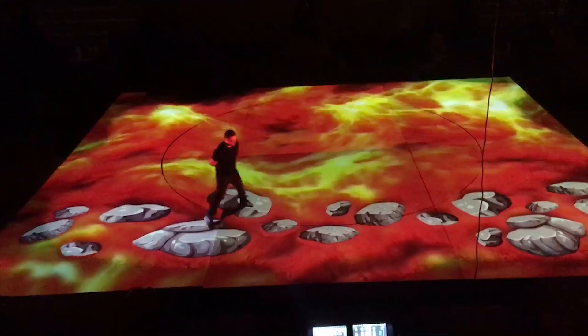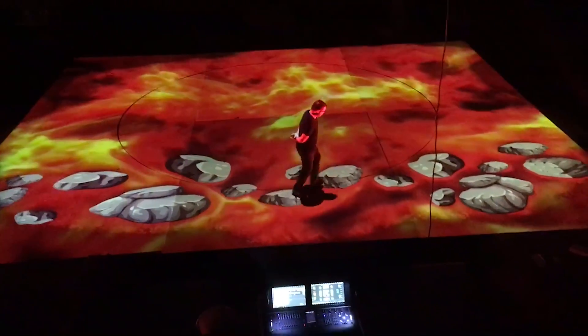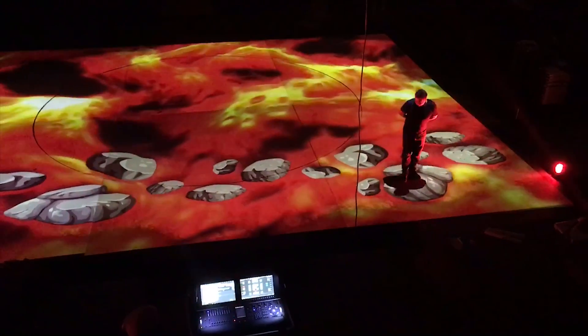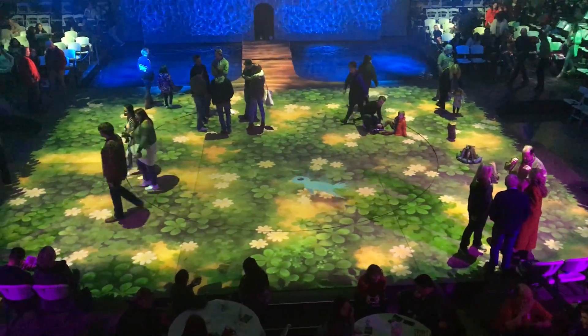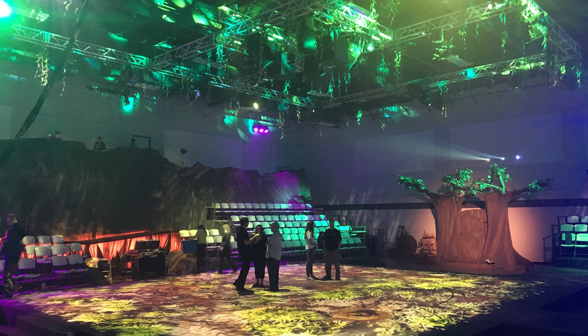One of the cool things about the lava scene — we actually got to project white rocks that looked like lava was flowing around them, and the cast members would actually jump on the rocks, so it was a really cool interaction. As the audience entered the theater, they had to walk on the projection surface floor to get to their seats, so we animated a snake and a bird moving around during the walk-in, and the kids really seemed to enjoy that.